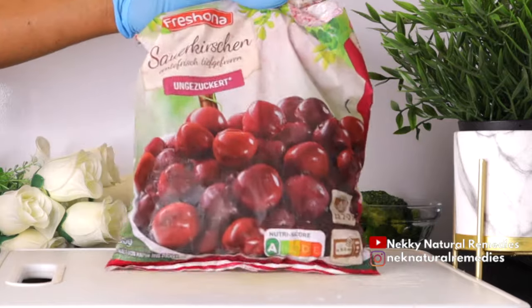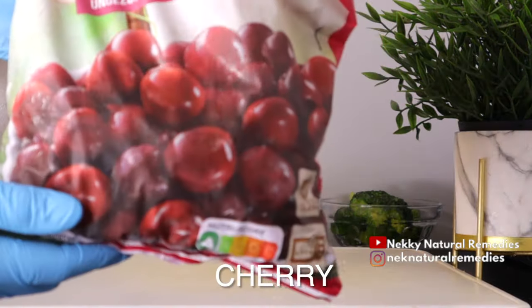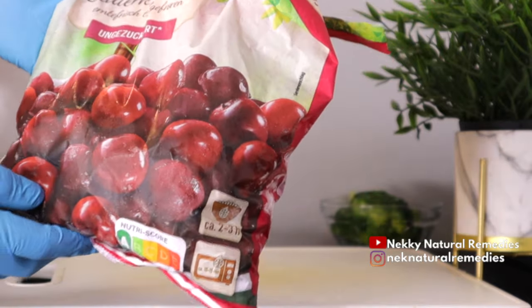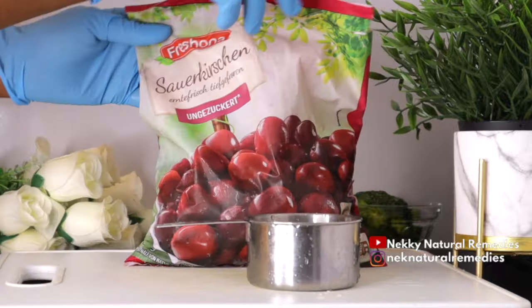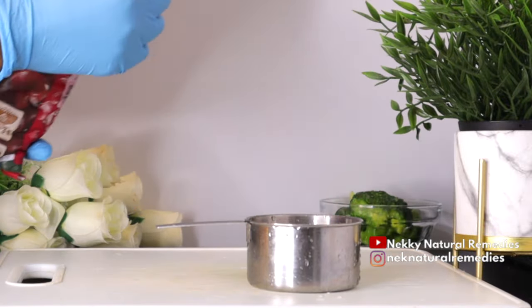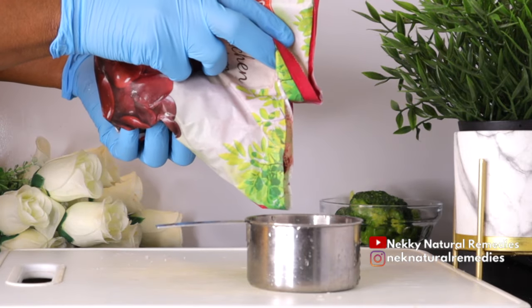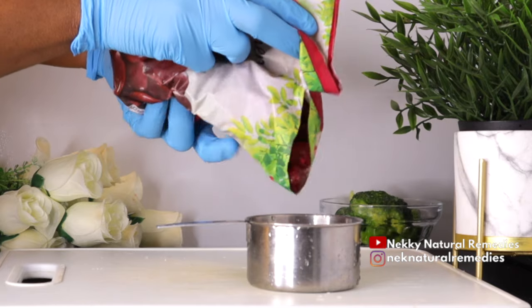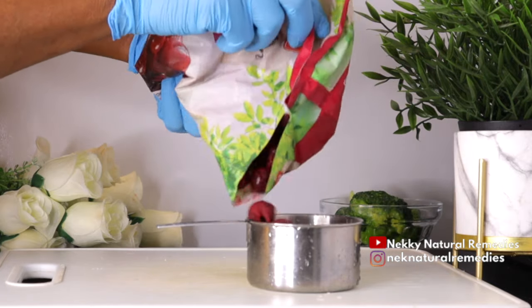After the broccoli, the next ingredient is cherry. I'm using frozen cherry because cherry is not always available in every season, so frozen is a great option. I'm going to be using one cup of pitted cherry. Don't forget to remove the seed if you're using fresh ones.